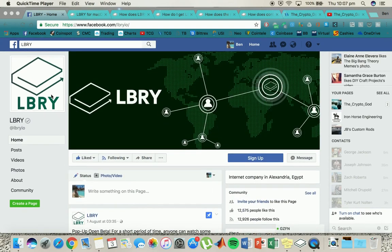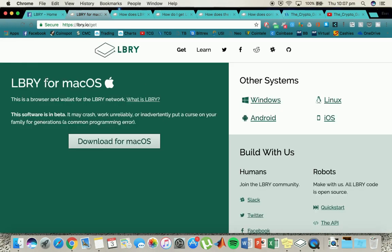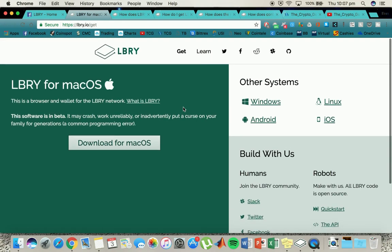So if you don't know what LBRY is, it's quite a common crypto at the moment and they've just released their platform. Their platform is available on Mac, Windows, Linux, Android and iOS. You can head over to lbry.io/get where you can download the beta.